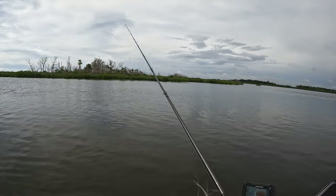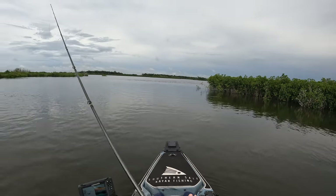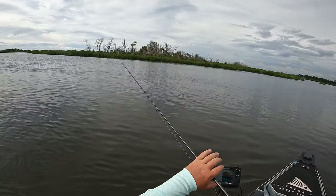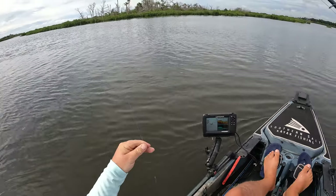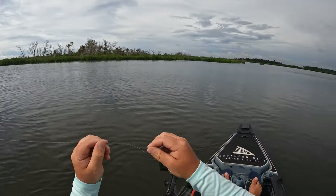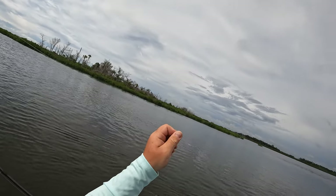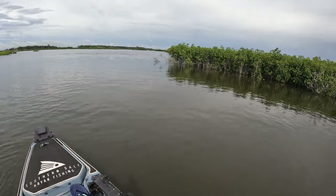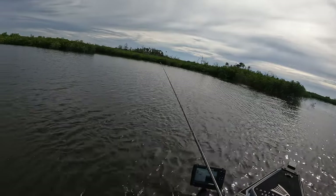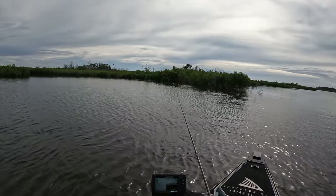Oh my god, I just got broke off — just got absolutely nailed and lost it. That's the bad part about fishing around these mangroves; there's a lot of snags and oysters. I had some frayed leader, probably should have changed that out early on, and it cost me on that one. That was a big fish. This is my last swamp gold color and it has been getting a ton of bites, so hopefully I don't lose this one.